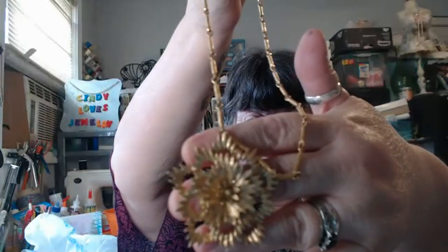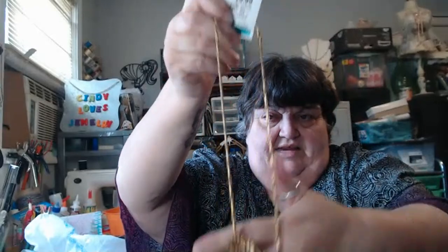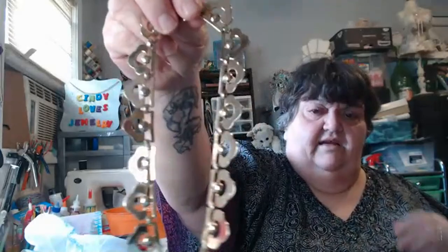Look at this Monet piece — isn't that beautiful? $6.99. Another Monet piece. And this one is also Monet. There's the clasp — my neck hurts right now. Oh, I know why: I'm not sitting back in my chair, I'm sitting on the edge.